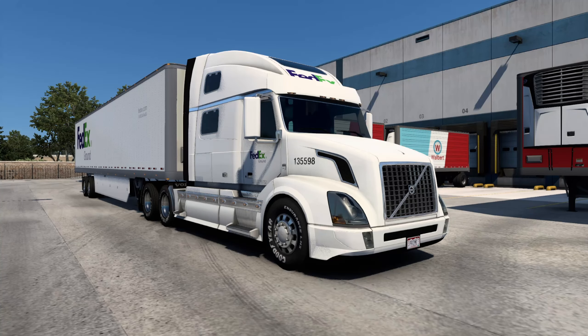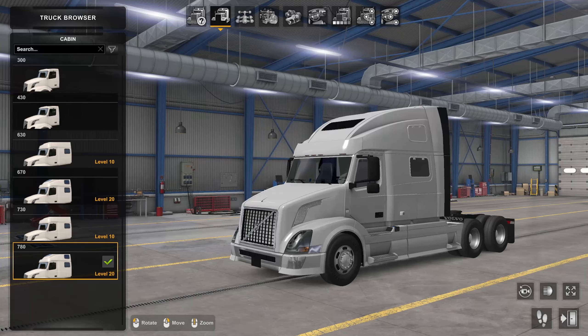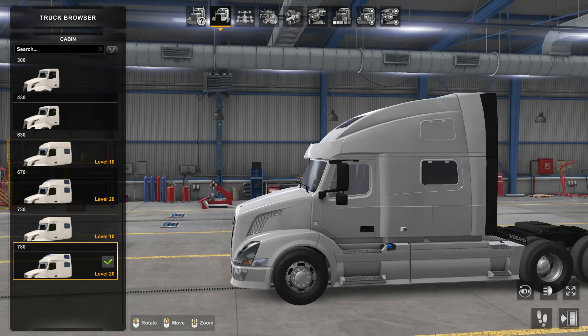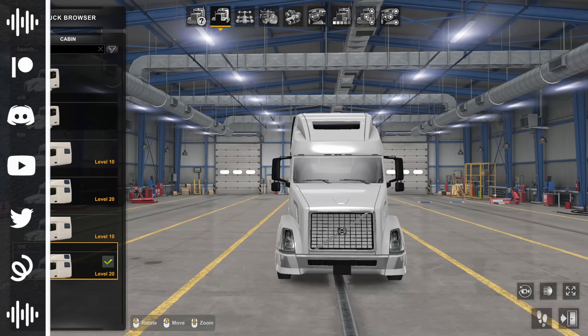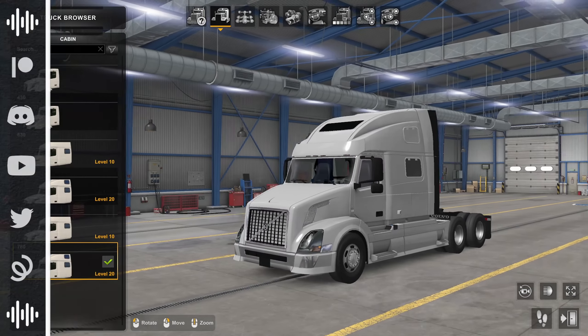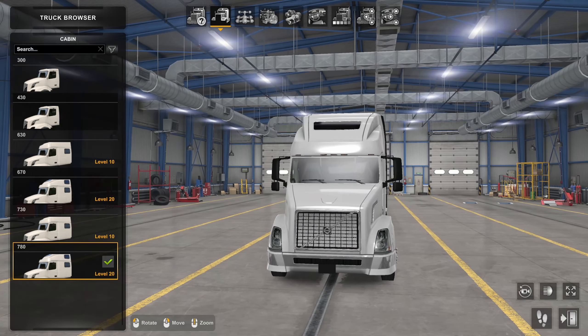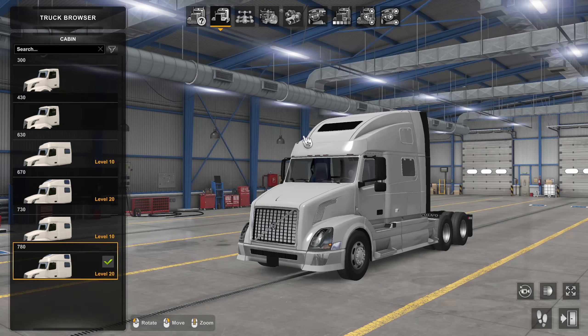Well hello everyone, my name is Prime and welcome back to another episode of ATS Showcases. Today I'm going to be checking out the Volvo VNL Rework mod, which is of course available on the Steam Workshop, and this thing is a beauty. What this mod does is bring in a bunch of new sounds, especially with the engine mods, and of course lots of exterior options — and I mean lots.